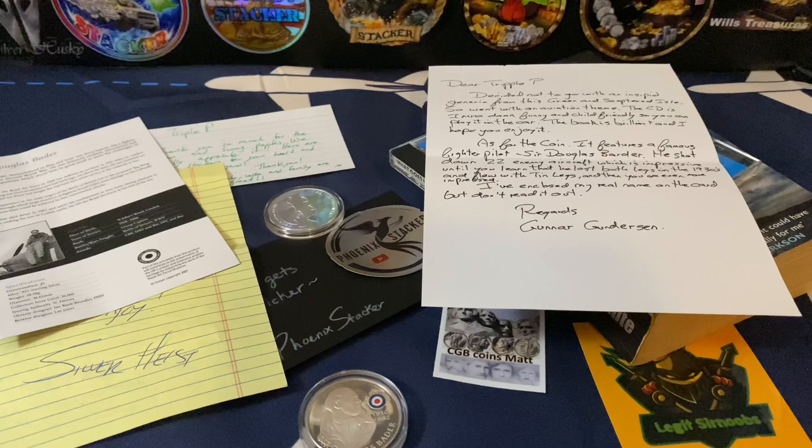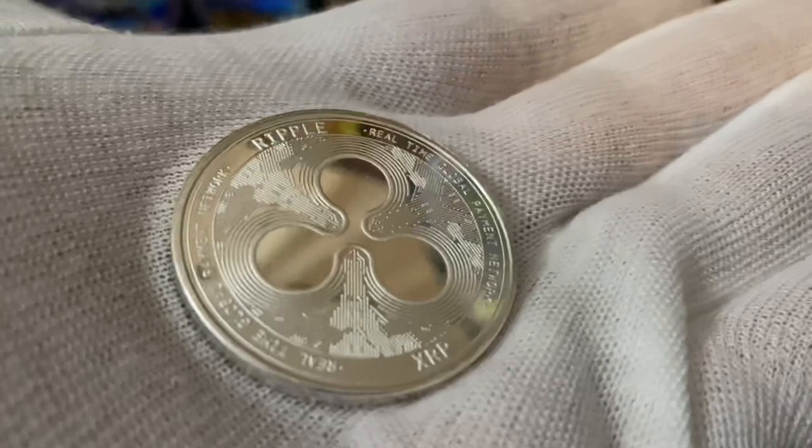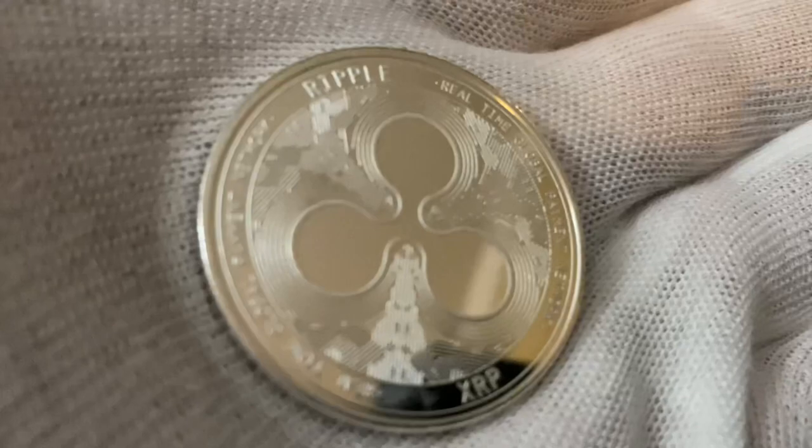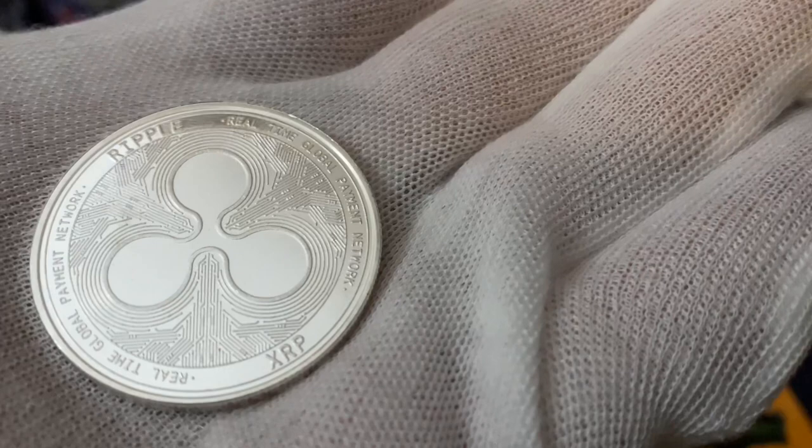I'm putting on gloves - I do not like fingerprints on my metals. Fish is always busting my chops about that, but I'm anal like that. It's a one ounce silver round - 'In Code We Trust' on the reverse. It's Ripple XRP, ladies and gentlemen. This is super shiny so I've got to be really careful how I show this on camera. Fish, dude, you are amazing - thank you so much.